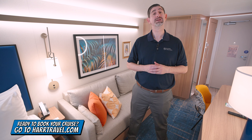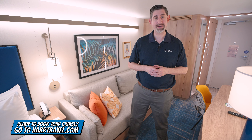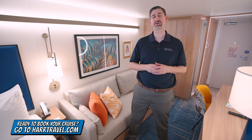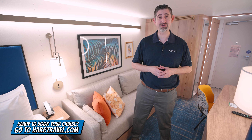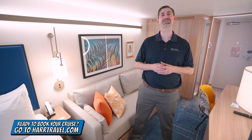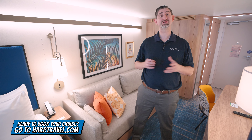Keep in mind, when you're ready to book this room or any room or suite with Royal Caribbean, Celebrity, or Silver Sea, make sure you do it right on HardTravel.com or reach out to your HardTravel advisor. We know we can craft your perfect cruise vacation of a lifetime at an incredible value and get the HardTravel signature service every step of the way. Now let's tour the room.